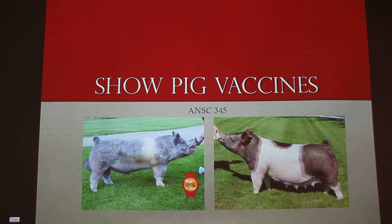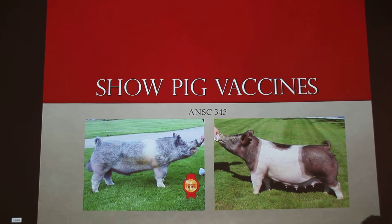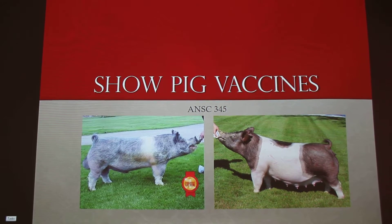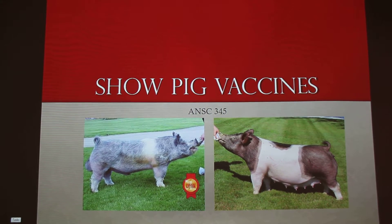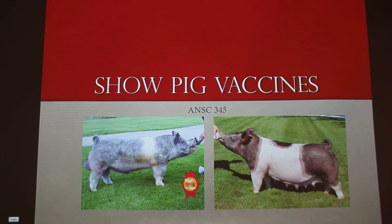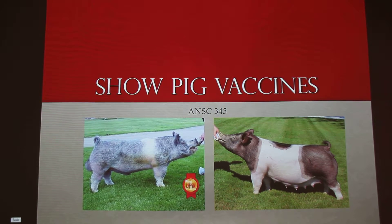So to kind of lead into that, this is why vaccinating our show pigs is so important — so they don't get sick — and we do have the potential to have a $380,000 pig. The one on the right there is just a sow. Hopefully the audience can tell a sow versus a boar. There's a huge difference between show pigs and commercially raised pigs that should be pretty obvious.